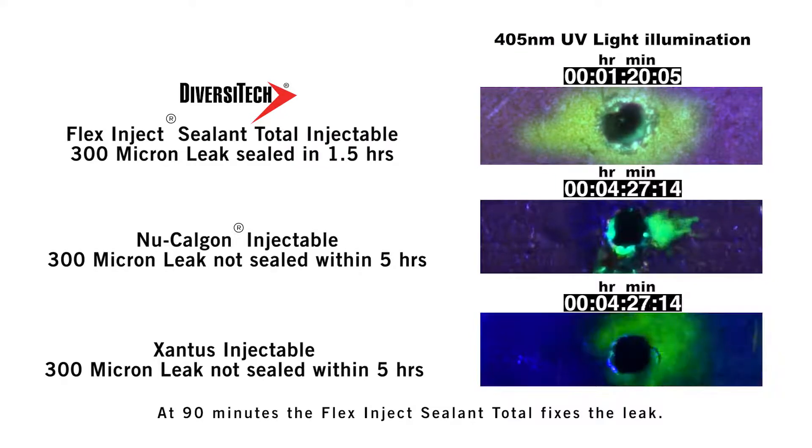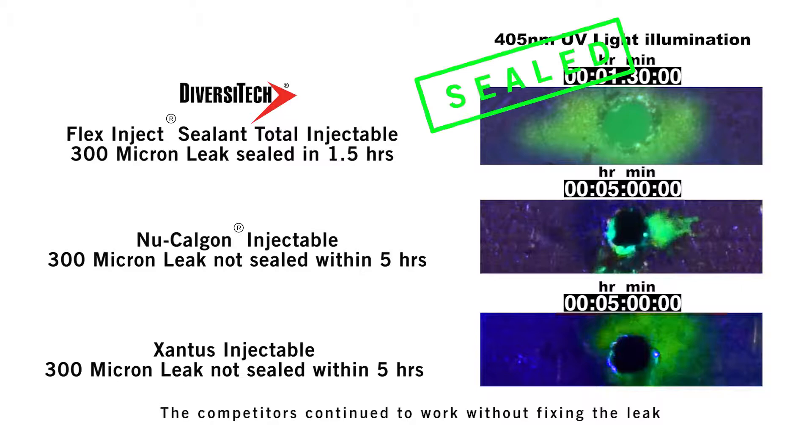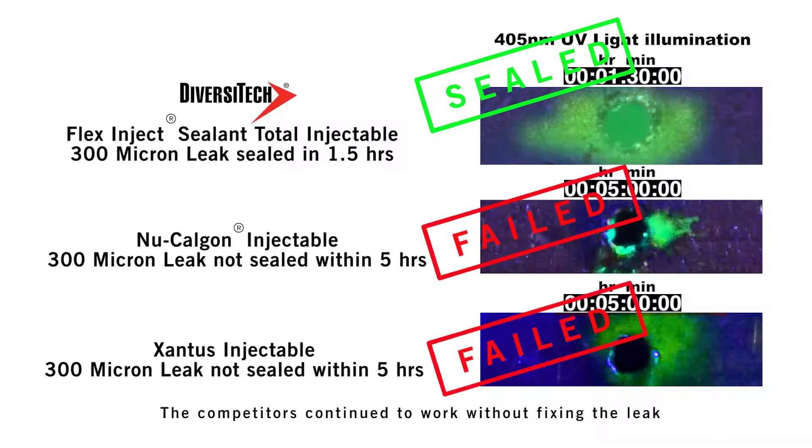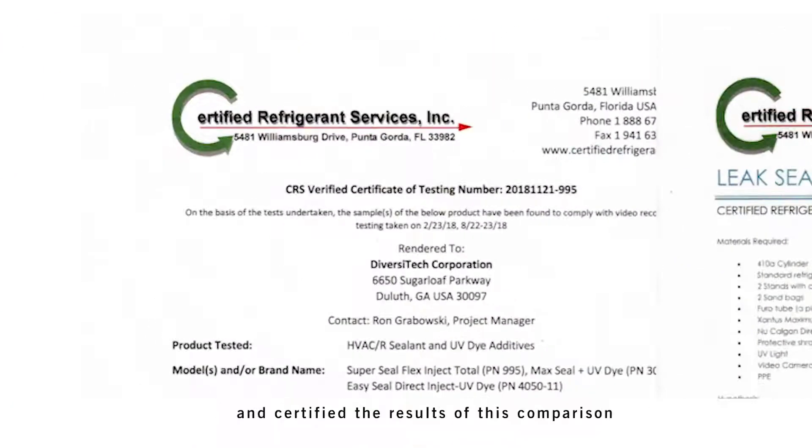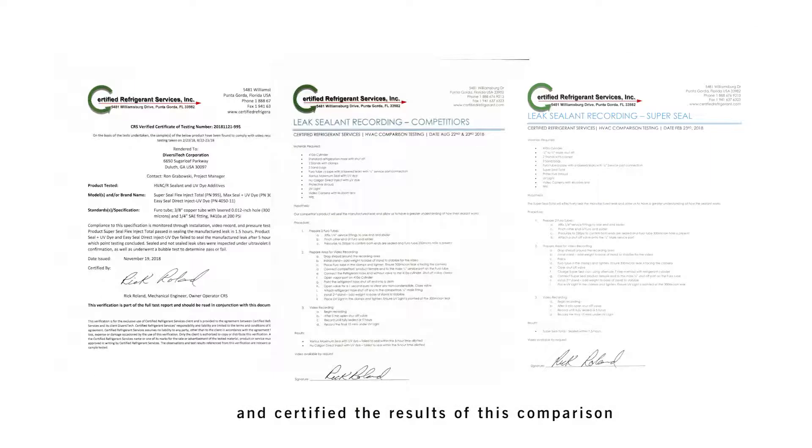At 90 minutes, the Flex Inject Sealant Total fixes the leak, while the competitors continue to work without fixing the leak — with only Flex Inject Sealant Total achieving a seal. An independent third party verified the test and certified the results of this comparison.